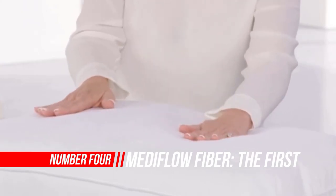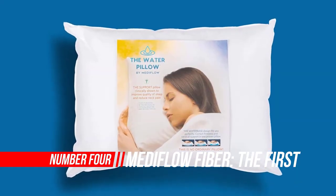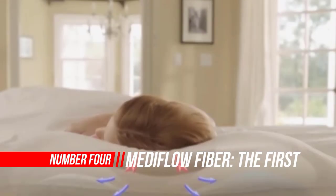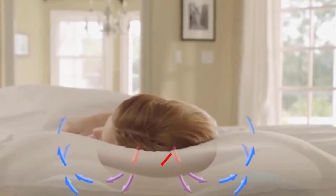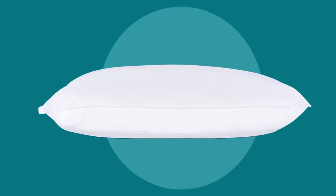4. Metaflow Fiber — the first and original water pillow. The water pillow by Metaflow was ranked best of all pillows tested in a clinical study at Johns Hopkins University. In all five categories tested, subjects in the study ranked Metaflow best. Categories tested were: how long subjects took to attain sleep, how few times they awoke at night, how long it took to regain sleep after awakening.